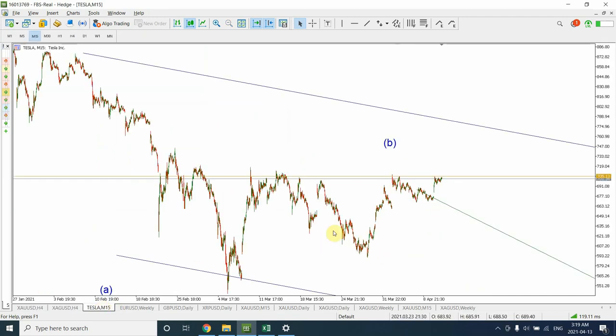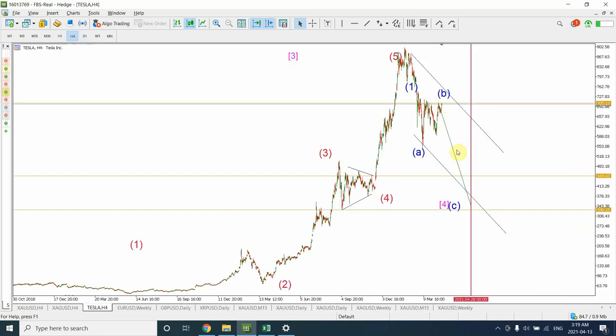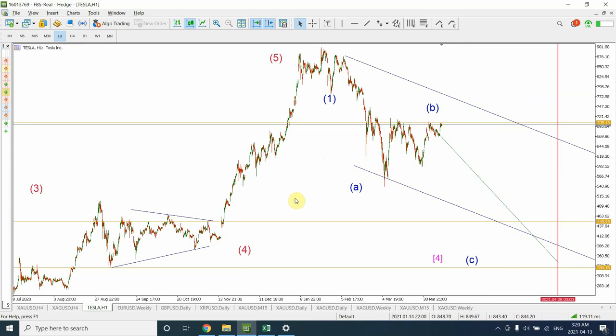Let's have a look at Tesla. We were expecting a turn in Tesla but Tesla has not given us that turn — it's only giving us an indication that the correction has moved further down. I'm still of the belief that we have completed wave A of the correction and we are going through wave B, with the larger price movement expected to be downward. My analysis indicates we are going to see wave 4 in the shape of a zigzag pattern with wave B and wave C. If you want a detailed analysis of Tesla I have provided that in my previous video published a couple of days ago.